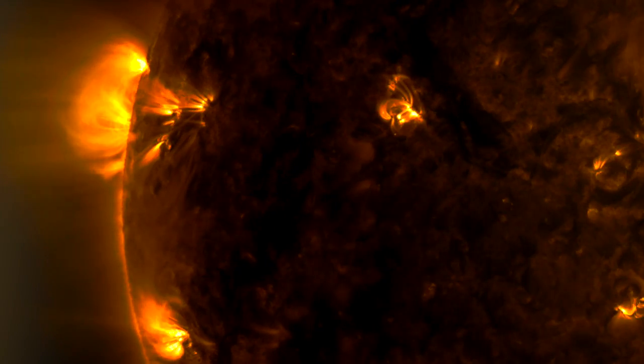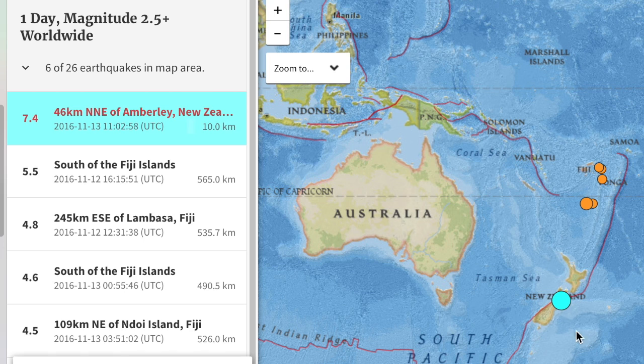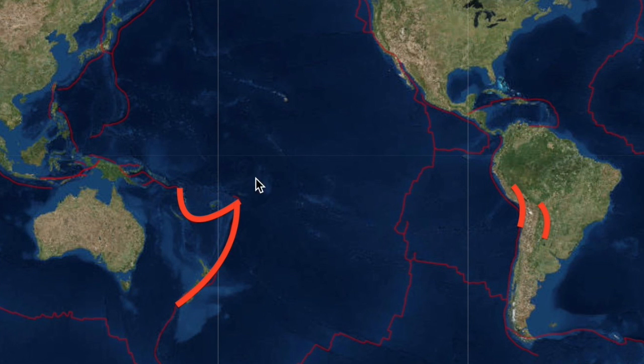Yesterday there was a major shift in earth energy alerts. Nothing in the northern hemisphere was on alert, but these two southern areas showed nearly 100% of the global electric circuit potential for earthquakes. This morning, literally minutes ago, a seven-pointer struck New Zealand as I was putting this video together. We'll have to wait a bit for damage and injury reports. Hearts and minds are with you.